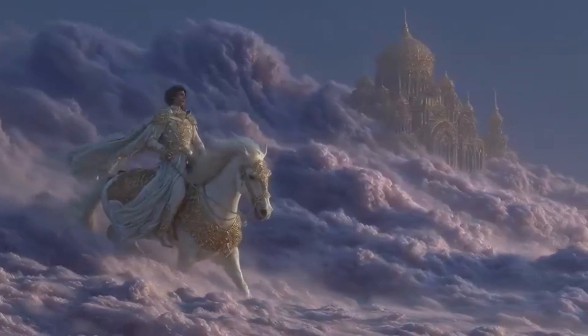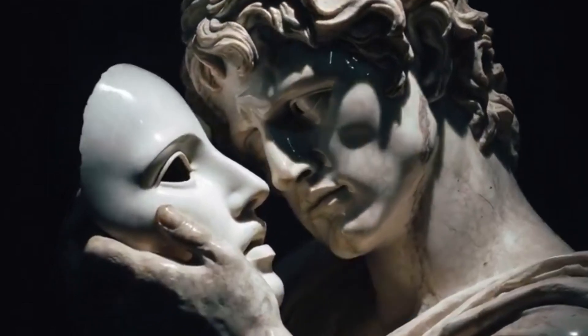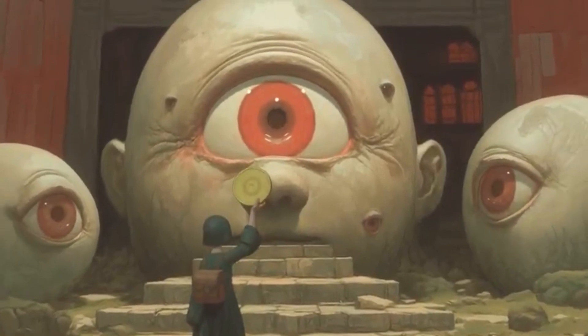Up next, I'll show a quick comparison — Midjourney vs. Kling. We'll be using similar prompts to see how each model interprets and animates the same idea. Let's take a look at the results.